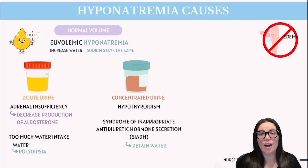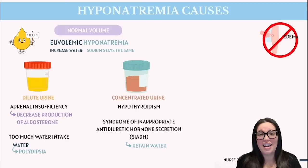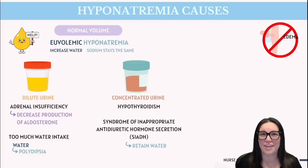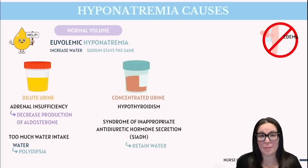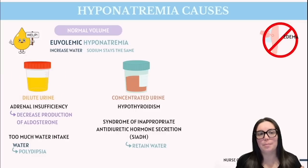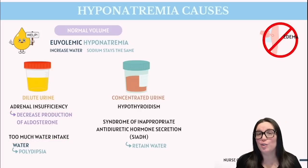Lastly, we have our third category: euvolemic hyponatremia. This one can be a little tricky because despite the name, it's not actually about everything being normal. It happens when the body's sodium levels are normal, but there's an increase in total body water, which dilutes the sodium in our blood. It's called euvolemic because the extra water doesn't spill into the interstitial spaces — so you don't see edema or signs of fluid overload. Depending on the type of urine we're dealing with, we can figure out the kind of cause. Dilute urine usually means the body is trying to get rid of excess water.